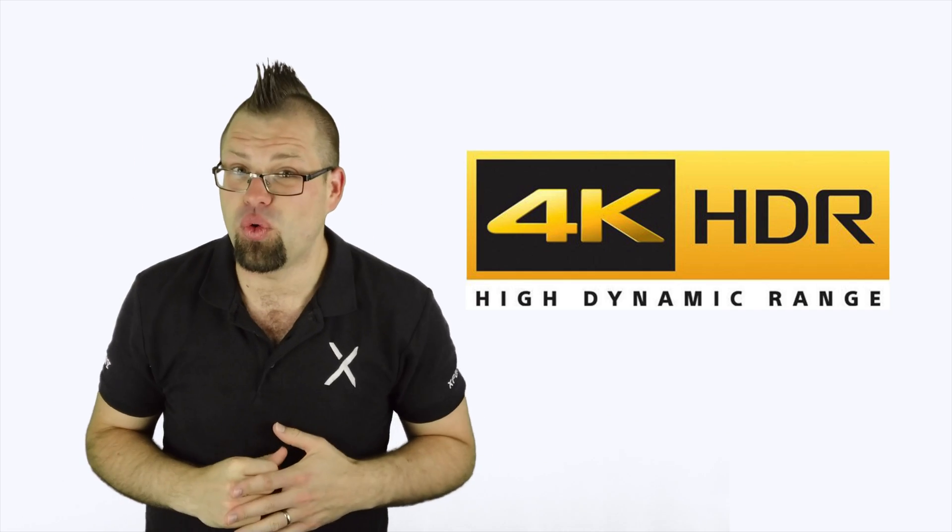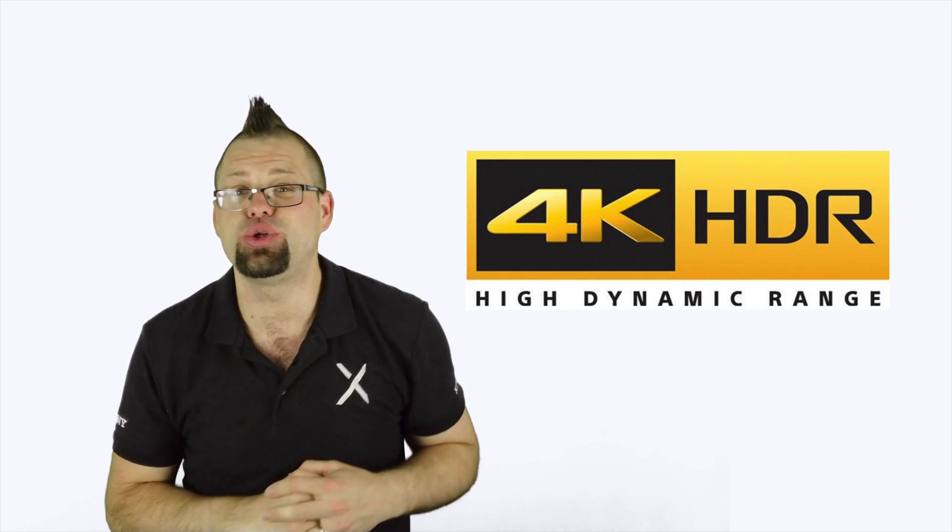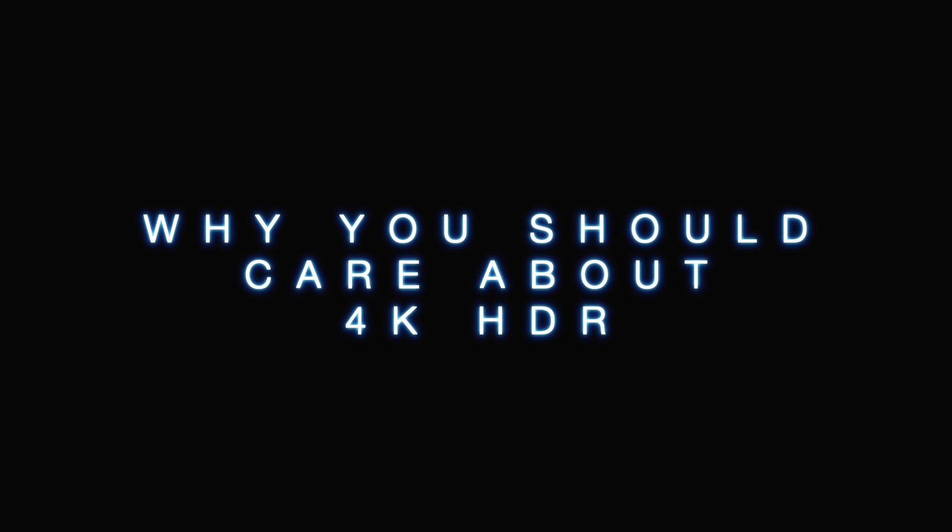Hi guys, welcome to Xperia Tips. I'm Dom, and today we're going to be talking about 4K HDR and why you should care about it. One word: innovation.